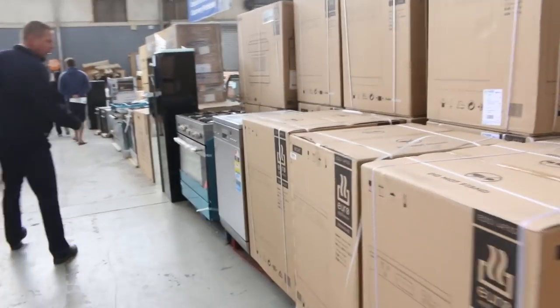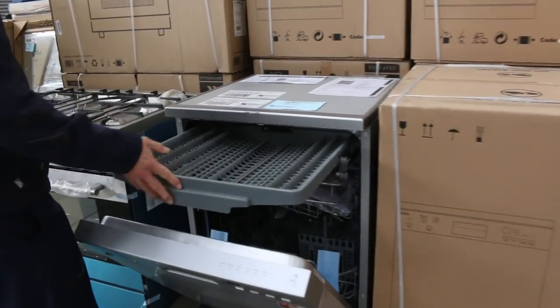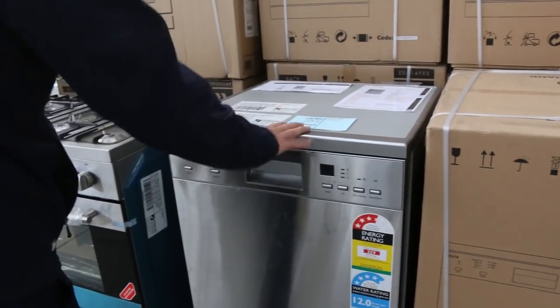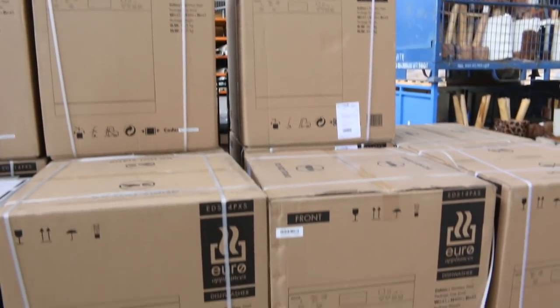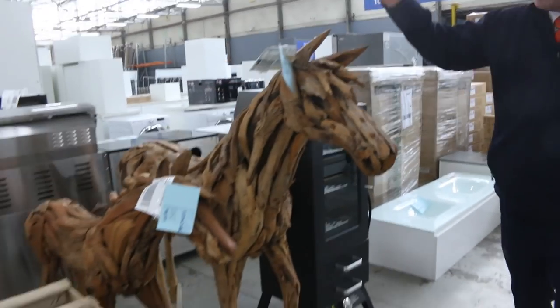Dishwashers — wait till you see all these dishwashers. There's a nice Euro dishwasher with the cutlery rack, just shy of about $400, in boxes ready to go with a good warranty — either a one or two year warranty. So that's a really nice unit.